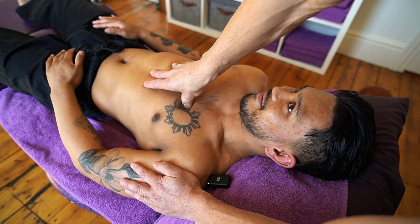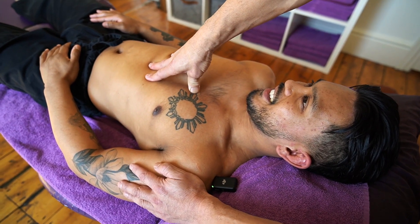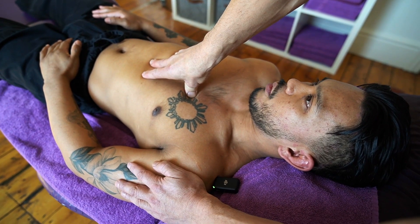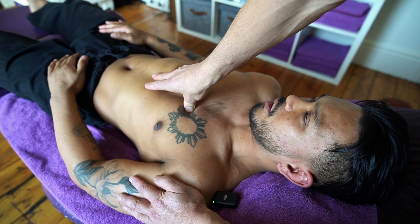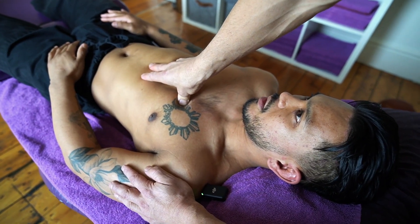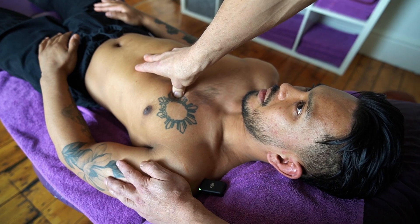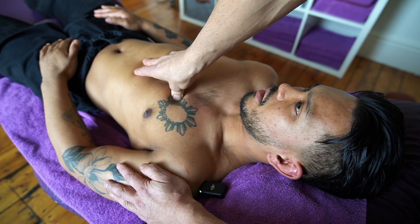Rinse and repeat — bigger and better next year, bigger goals. Try to win the state champs again this year, and then try to at least get a standing or a medal in nationals.